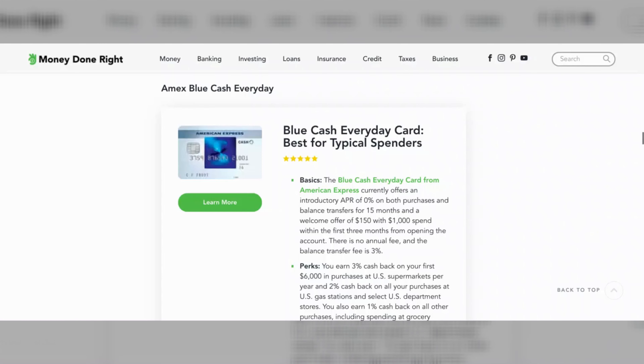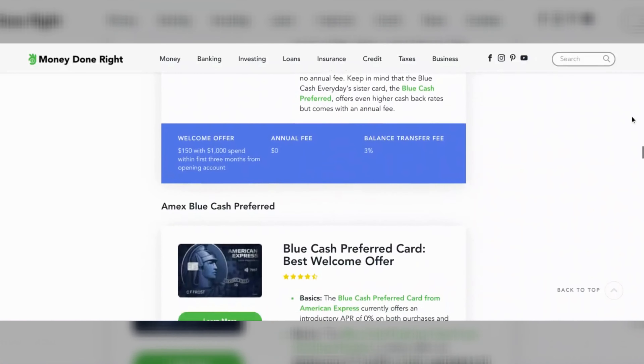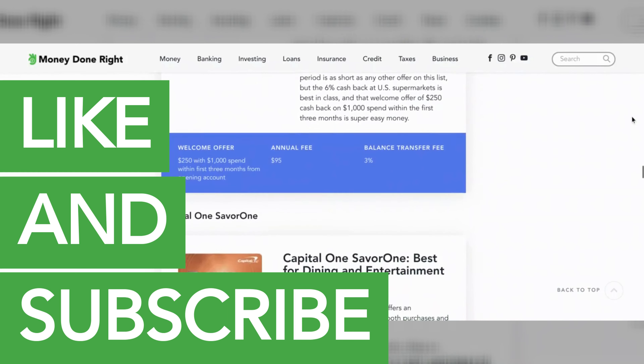So there you have it — my 7 top picks for balance transfer cards for 2020. Do you have any questions about how balance transfer cards work or about credit cards in general? Let me know in the comments, and as always, be sure to like and subscribe to Money Done Right.